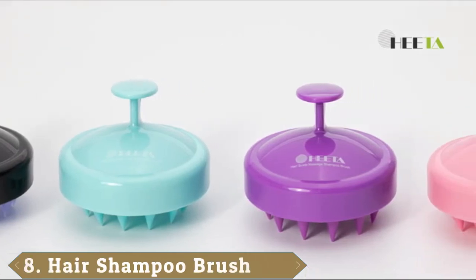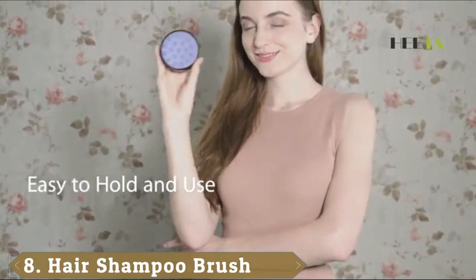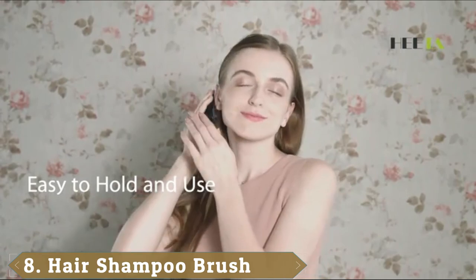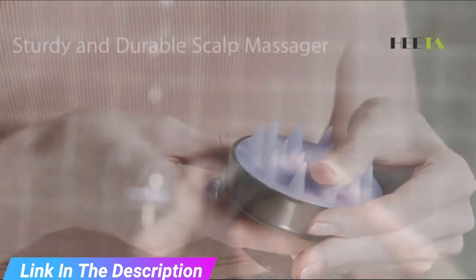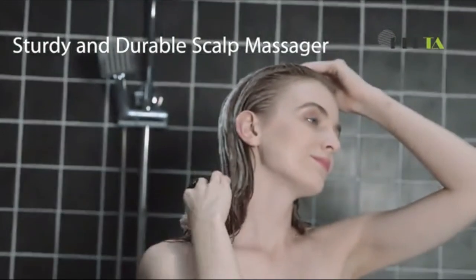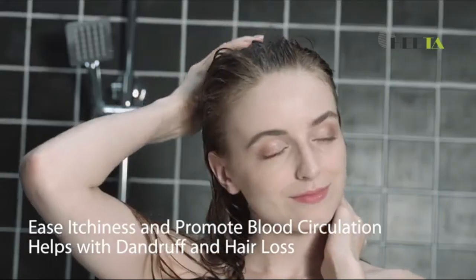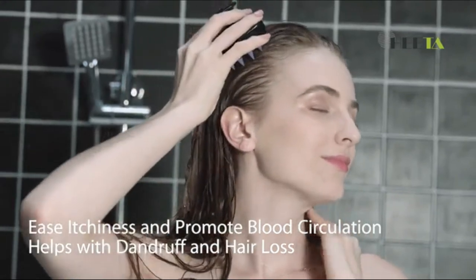The number 8 position is held by the Hita Hair Scalp Massage Shampoo Brush. This in-shower hair brush has earned over 40,000 five-star ratings on Amazon, as well as over 3,500 glowing five-star reviews. These pliable yet firm silicone bristles thoroughly work in your shampoo and give you a scalp massage in the process for a deep, effective clean. That scalp massage also promotes blood circulation, which may promote faster, thicker hair growth. It doesn't hurt that it simply feels amazing, either.